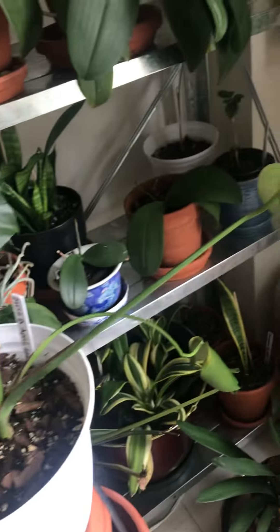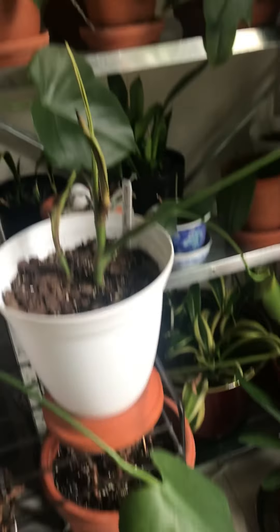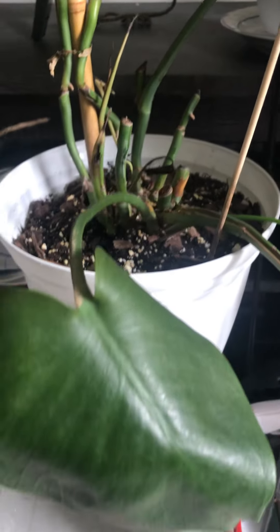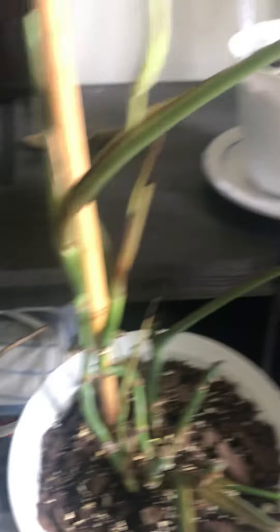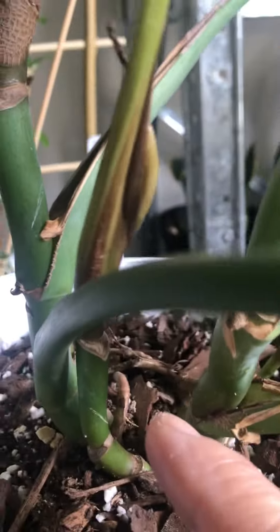My monstera — I cut off all the leaves because they got spider mites and I cleaned them. Right now the undersides don't look good; these are the leaves that are left, but there is new growth, although not as healthy. This video is also a reminder for me of how my plants look right now. I had to cut off the propagation leaves too, but they are growing.